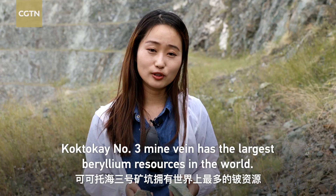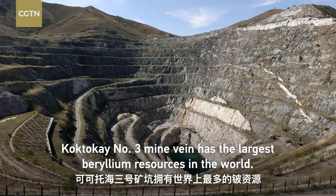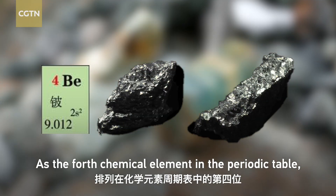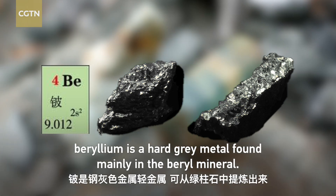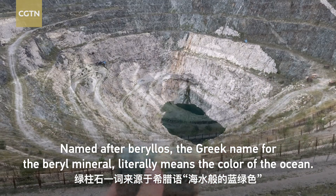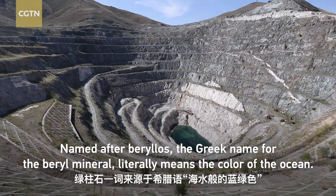Among all the rarest minerals in the world, Cocteau Cay No. 3 myovine has the largest beryllium resources in the world. As the fourth chemical element in the periodic table, beryllium is a hard gray metal found mainly in the beryl mineral. Named after beryllos, the Greek name for the beryl mineral, it literally means the color of the ocean.